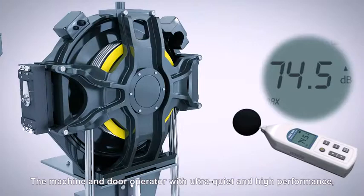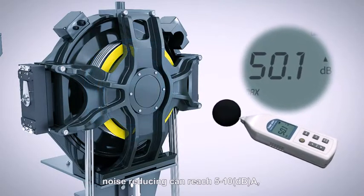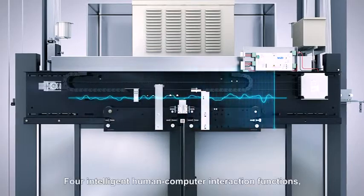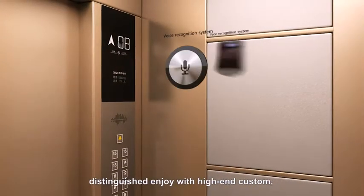The machine and door operator with ultra quiet and high performance noise reducing, can reach 5 to 10 decibels A. Thus the elevator can operate more quietly and steady. Four intelligent human computer interaction functions, distinguished joy with high-end custom, personalized options.